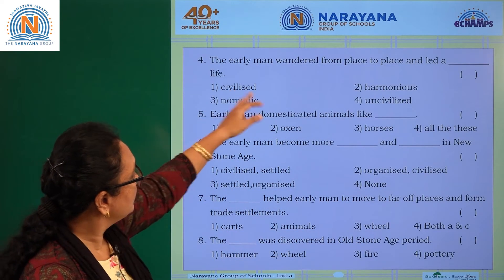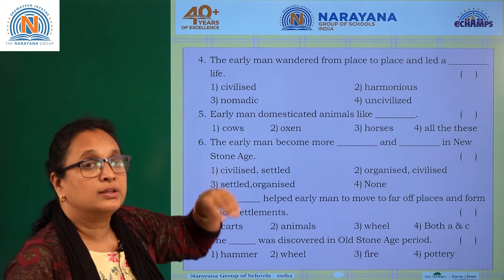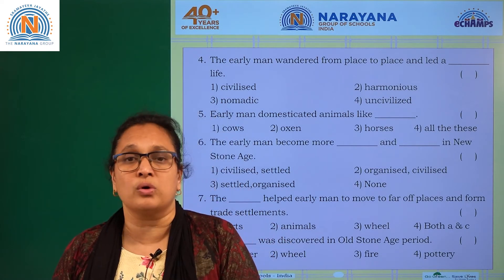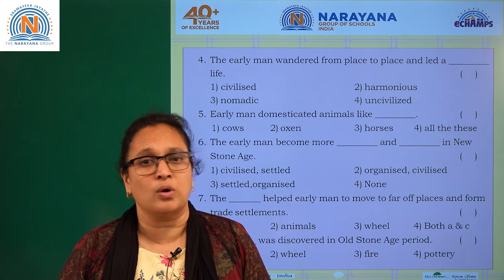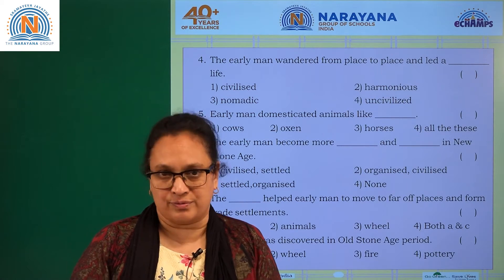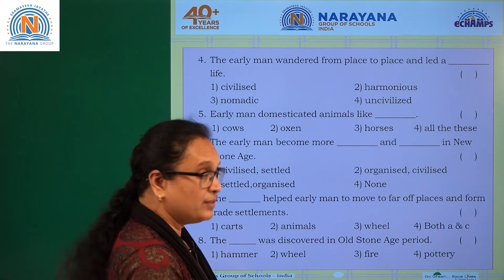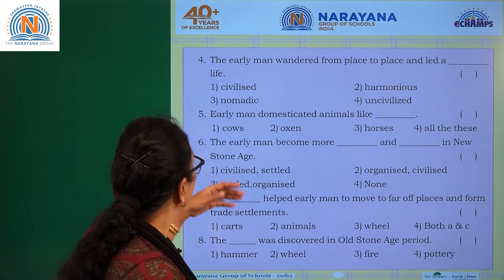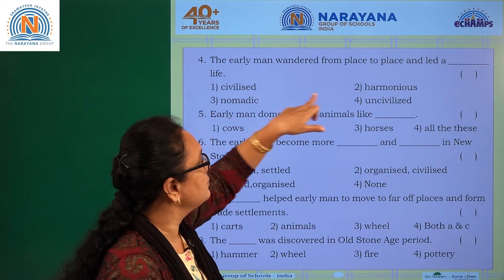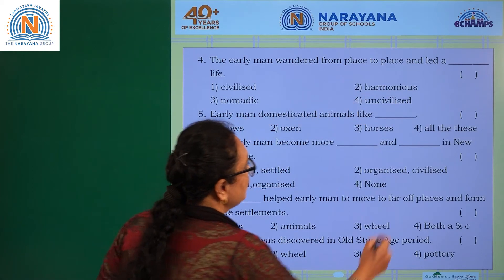Question four: the early man wandered from place to place and later led what kind of life? Early man used to move from one place to another in search of food, shelter, and water. This is all called nomadic life — people were nomads at that time, and you can still find nomads today. The answer is option three: nomadic.